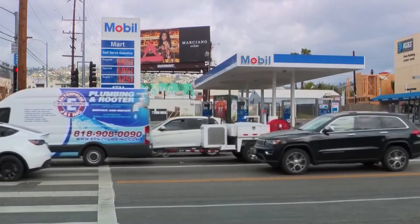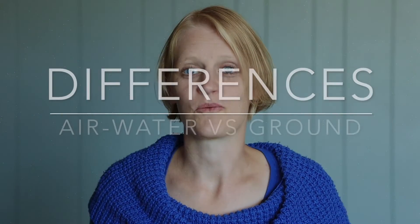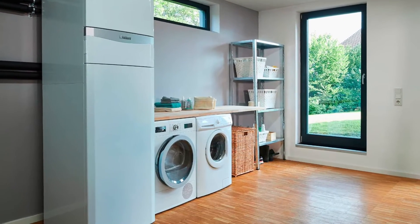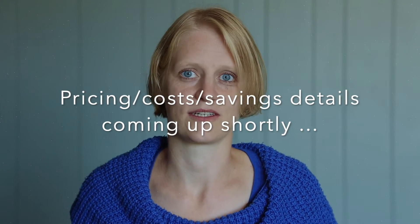Prices at the pump are climbing to their highest level of the year as oil prices push past $92 a barrel. In Germany, air-to-water heat pumps are already the most popular type of heating system in new buildings. Air-to-water heat pumps don't require drilling, as opposed to ground-source heat pumps. As a result, they typically cost less upfront, but are usually a bit more pricey to run.